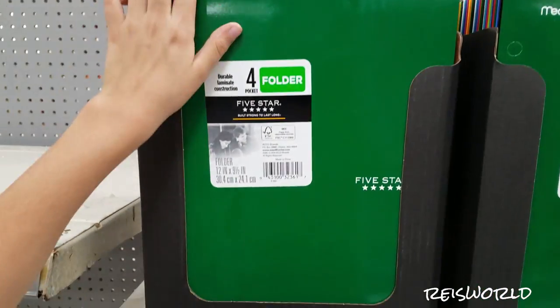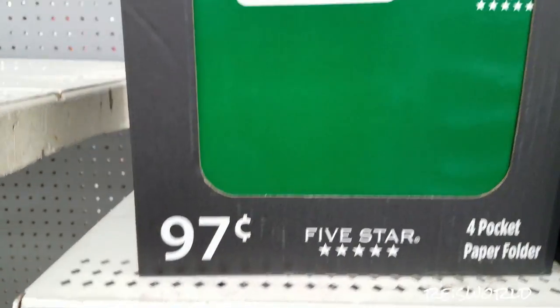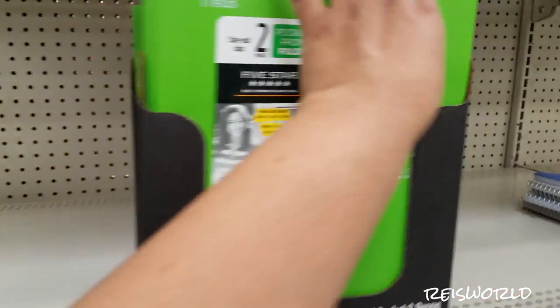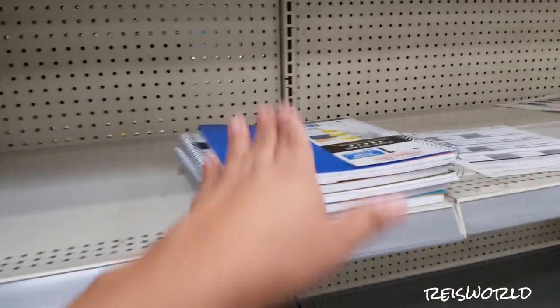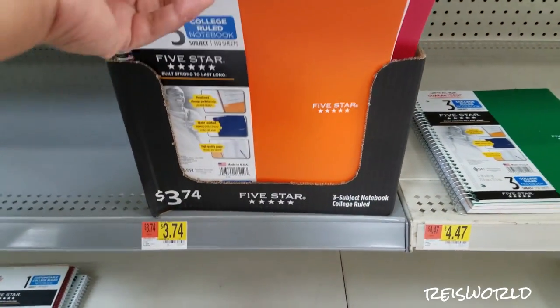There's some paper folders and these are $0.97. The reason I don't really like these is because they tear — paper folders tear a lot. We usually get a lot of the plastic ones. And then of course they got their Five Star — the Five Star is $3.74, not bad, unless it's in the wrong spot.